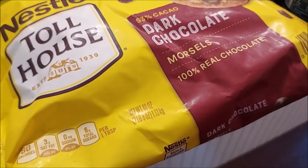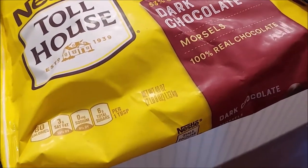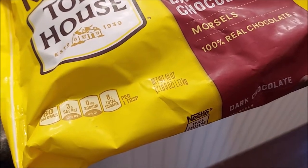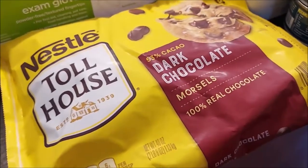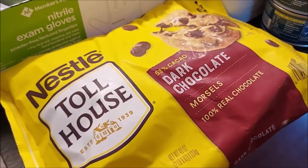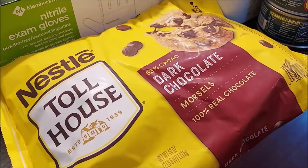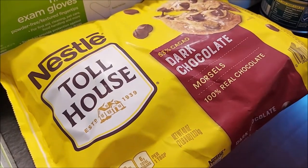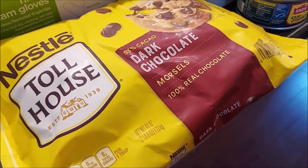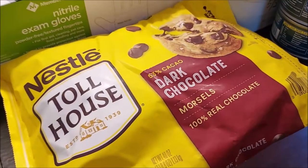I made another trip to Sam's Club and got a bag of chocolate chips at a good price, since the price at Walmart is going up. I was hoping to find regular Hershey's cocoa but they didn't have any. I hear Hershey is warning about a shortage of Halloween and Christmas chocolates because they're having a hard time sourcing cocoa, so I may just grab some at Walmart to make sure I have it for baking.